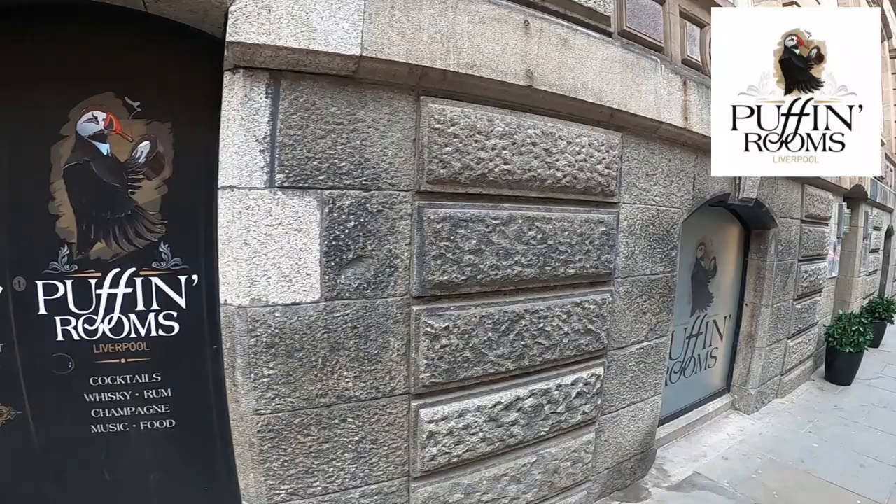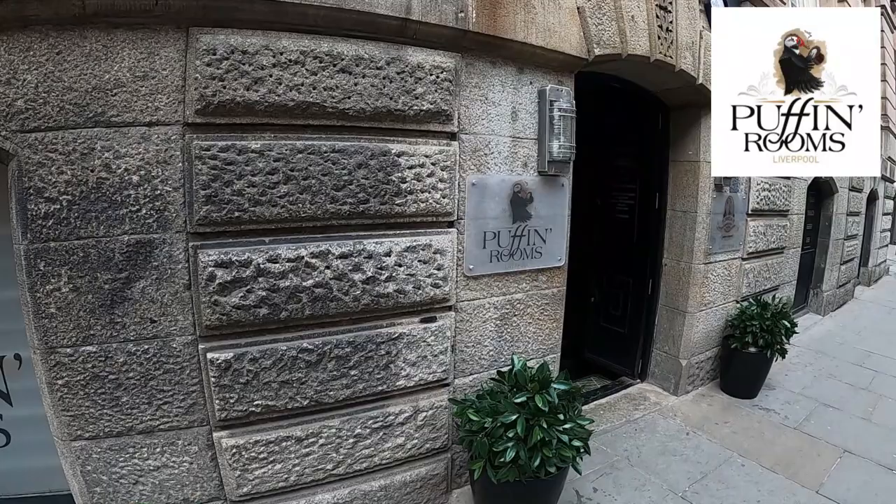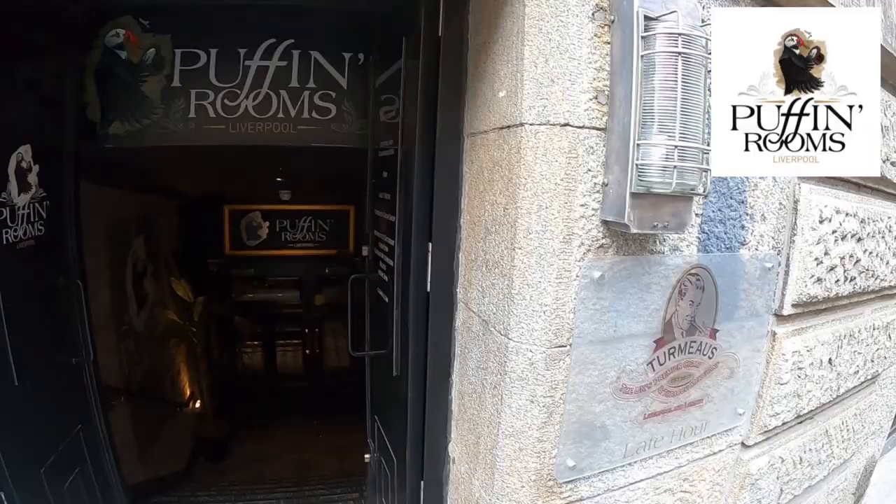Here we are outside the Puffing Rooms in Liverpool. As you can see, it's absolutely amazing - what a great-looking building. The sign looks absolutely exceptional.